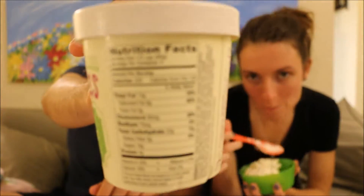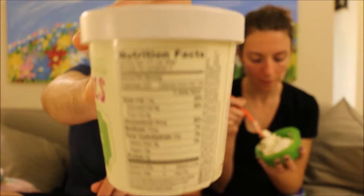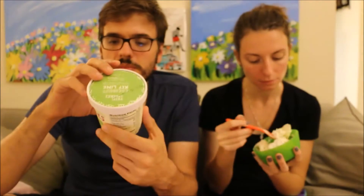It clocks in at 220 calories for half a cup. Fenn and Pheebs is from Brooklyn, and you can follow them on Twitter, etc.